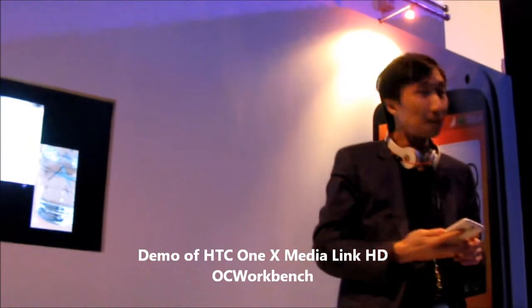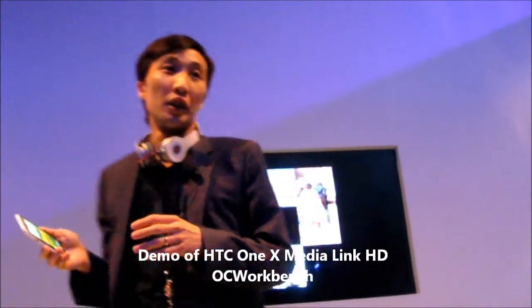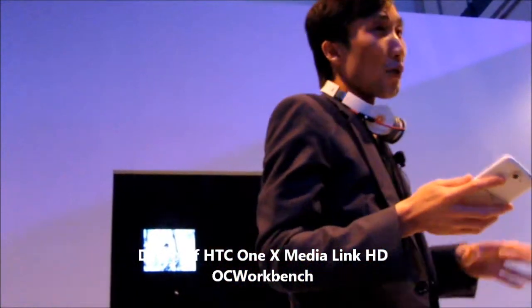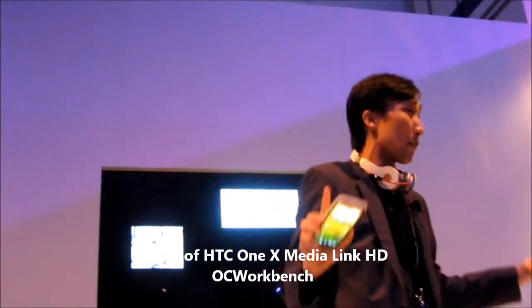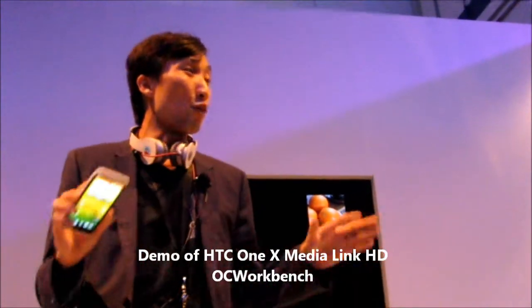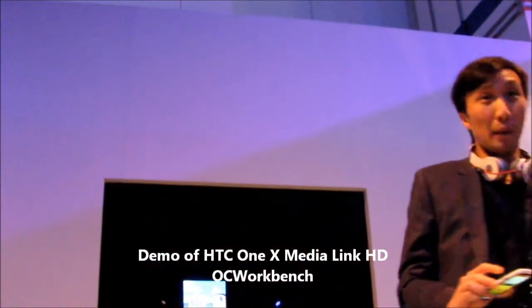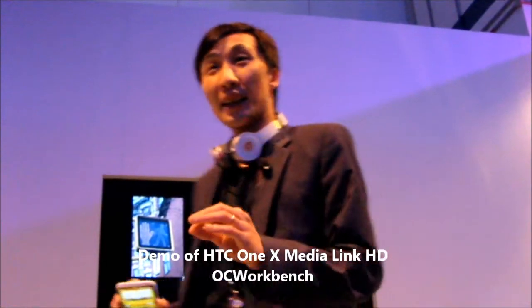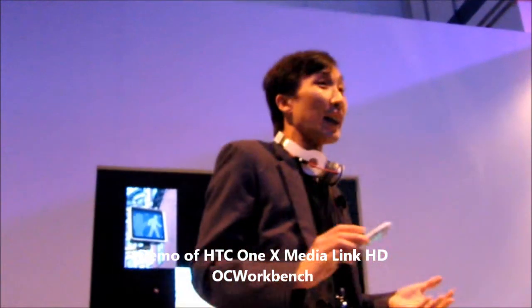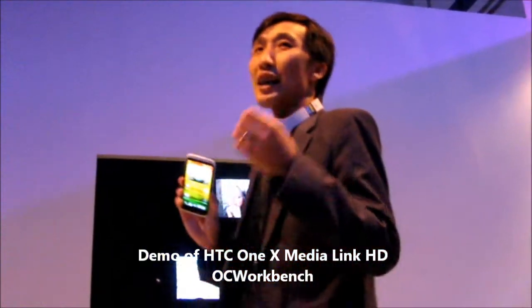Now let's talk about sound. In 2011, we brought Beats Audio to the Sensation XL and XE, but that only worked with our music player. Today, we are bringing Beats Audio so that it will run with any music player you choose from the Android market — every single one of them will be Beats Audio enabled. Not only music applications, but video applications, even games, as well as YouTube or Vimeo videos from the internet. It will work right from within the browser to give you that authentic sound experience — the legendary Beats Audio tuning.